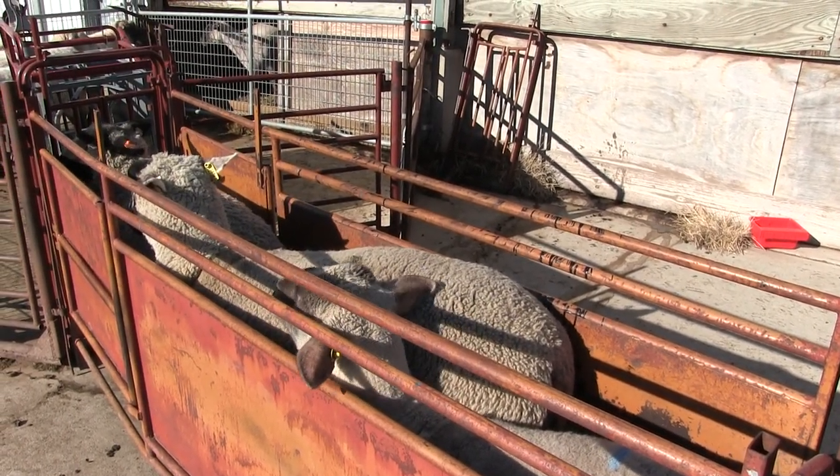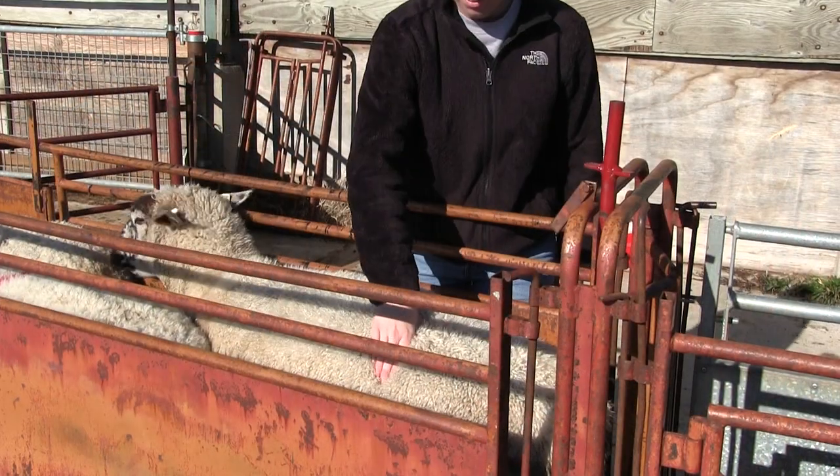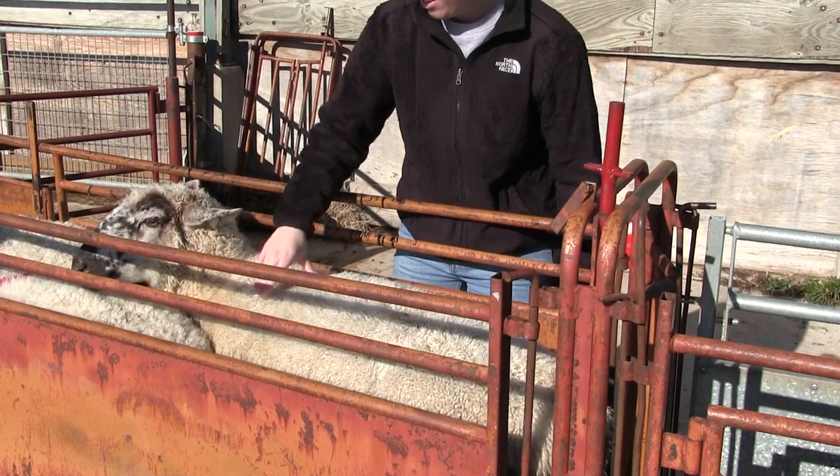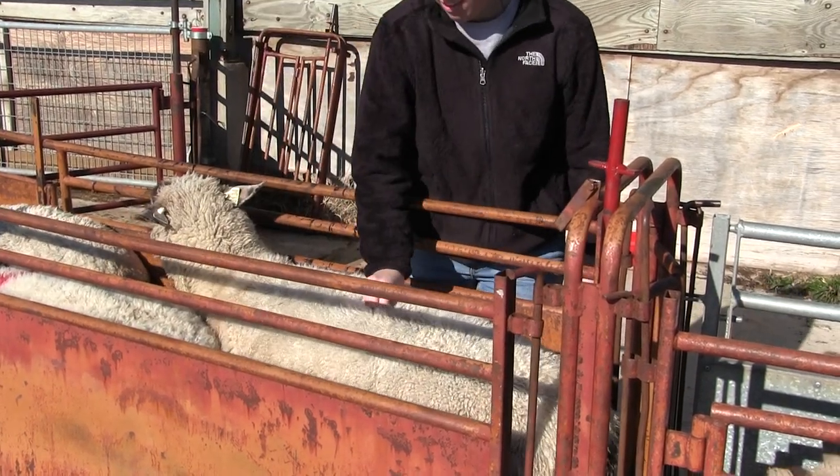You want to make sure your sheep is relaxed and standing normally before you start palpating. You don't want them all crowded in the chute. It's the same basics as what we explained in the beginning of the video.